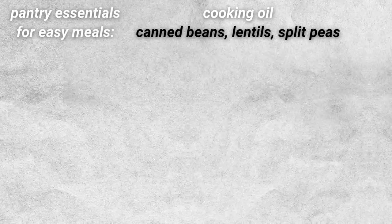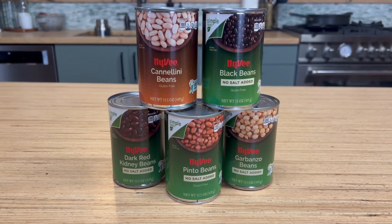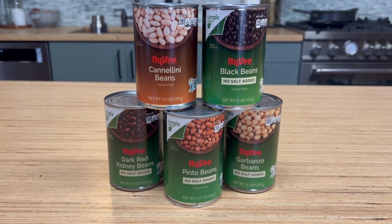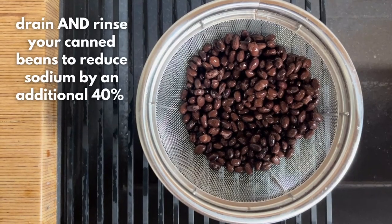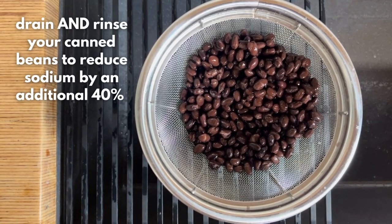Number two is canned beans, lentils, and split peas. This entire category of pulses includes other legumes like chickpeas and even peanuts. But when it comes to convenient, quick-cooking options that are also really affordable, you just cannot beat canned beans. Nothing against dried beans — they can be even less expensive per serving — but personally I need that convenience of being able to just open it up with a can opener, drain it, give it a rinse, and start cooking.